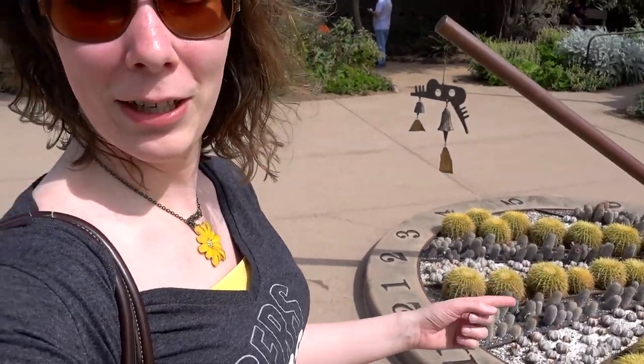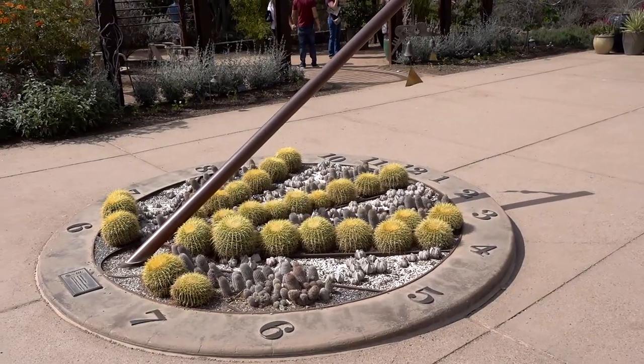One of the things I love is the architecture and the different exhibits. Right here we have a sundial, and it is pointing to two o'clock, so it's getting into the afternoon right now.